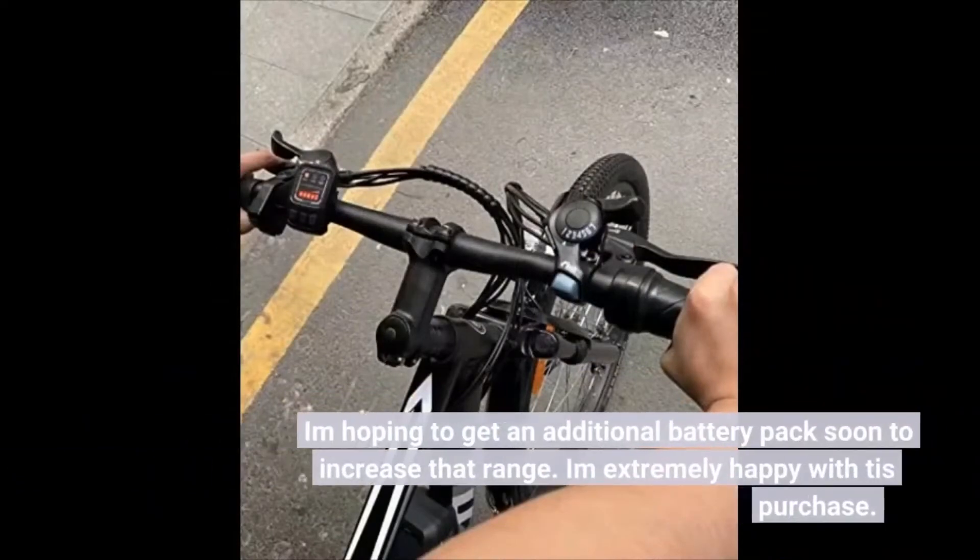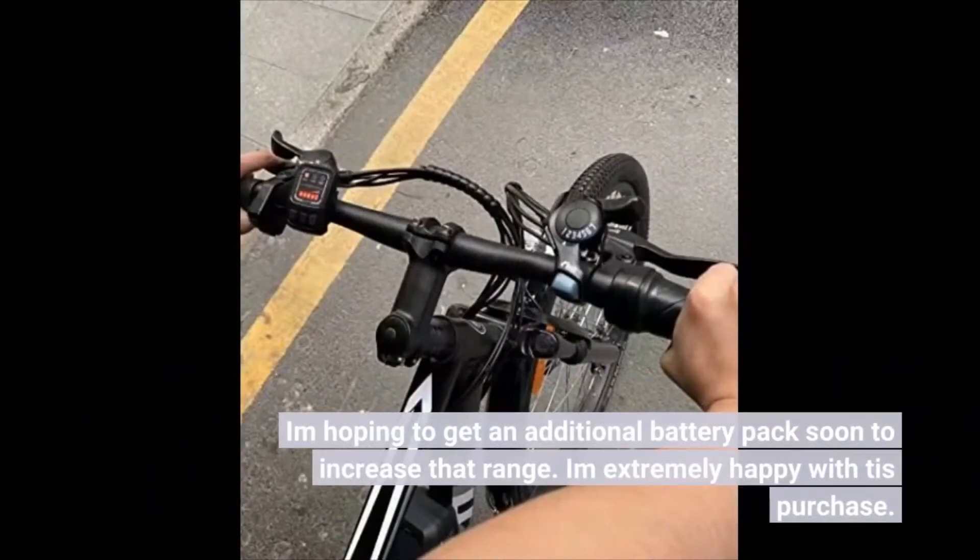I'm hoping to get an additional battery pack soon to increase that range. I'm extremely happy with this purchase.